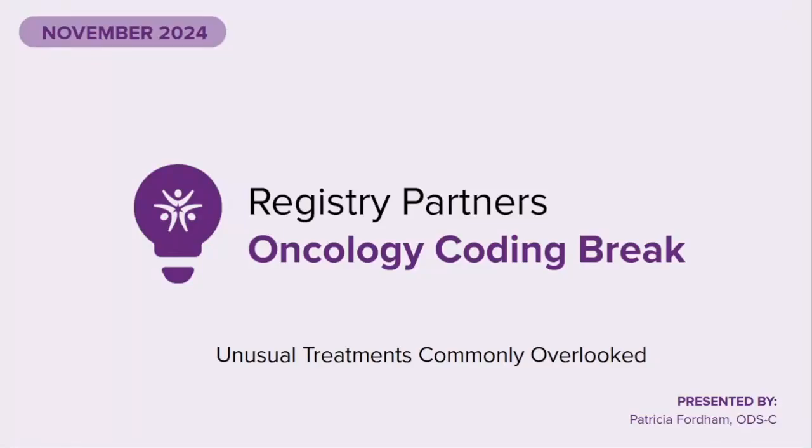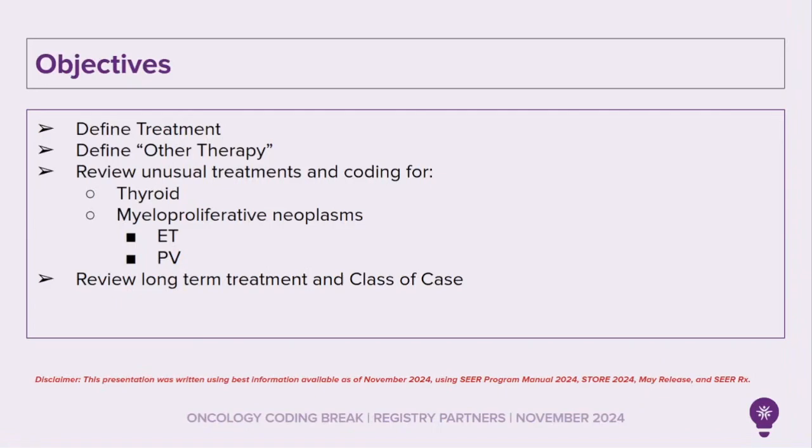Hello and welcome to Registry Partners November 2024 Oncology Coding Break: Unusual Treatments Commonly Overlooked. The objective of today's recording is to define treatment, define other therapy, review unusual treatments and coding for thyroid, myeloproliferative neoplasms, essential thrombocythemia and polycythemia vera, and review long-term treatment and class of case.